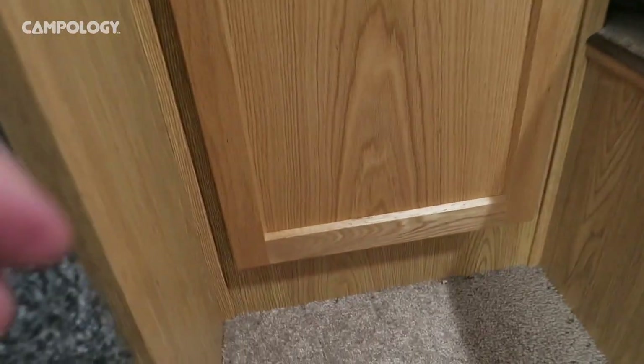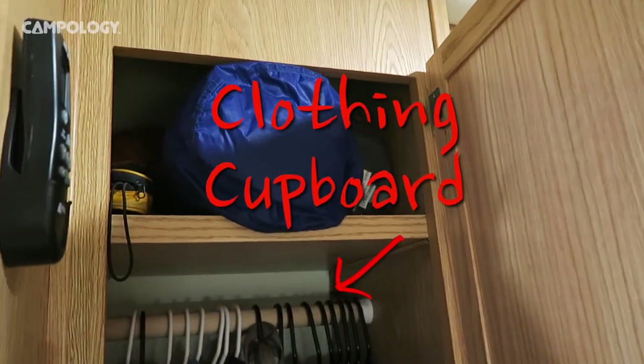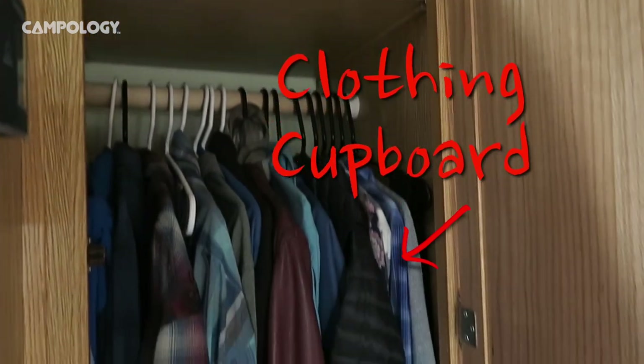Directly across the front entrance door are amber hooks for coats and of course my Toronto Raptors hat. Just to the right of that is a clothes cupboard. We actually had second thoughts about having a clothes cupboard there — we were thinking of shelves instead — but it's been well used and much appreciated.